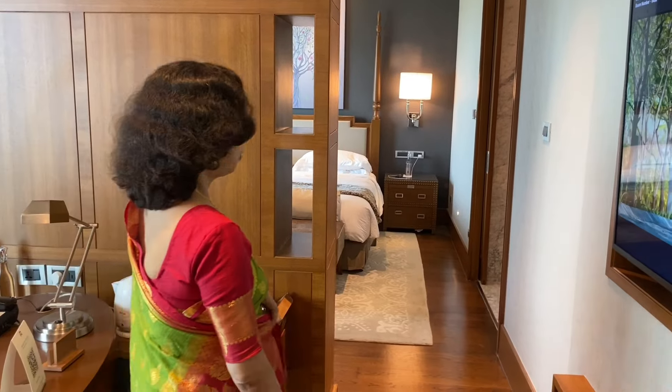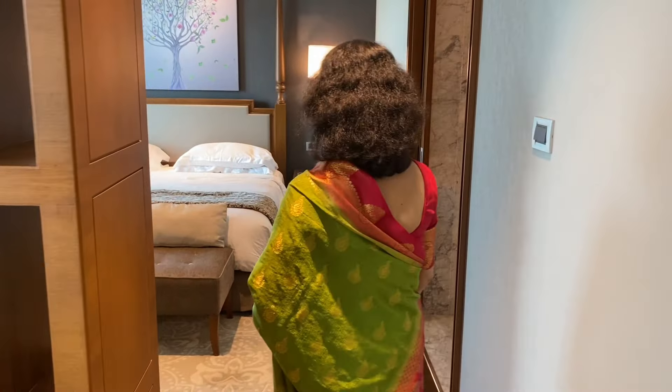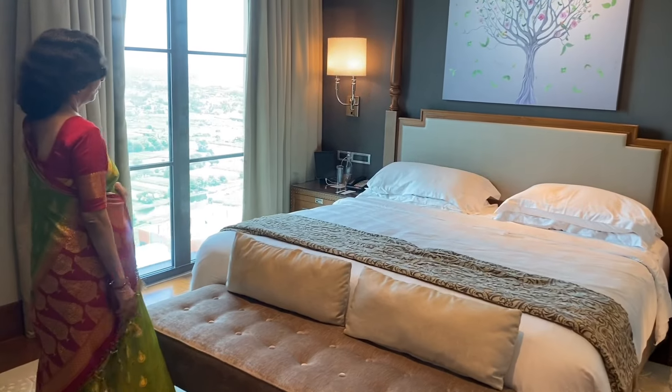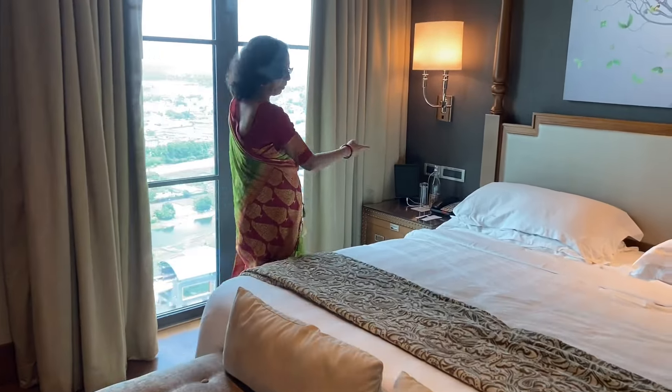Okay, let's leave the bedroom. Don't let bedroom crash. We will see the bedroom, which is the two person.